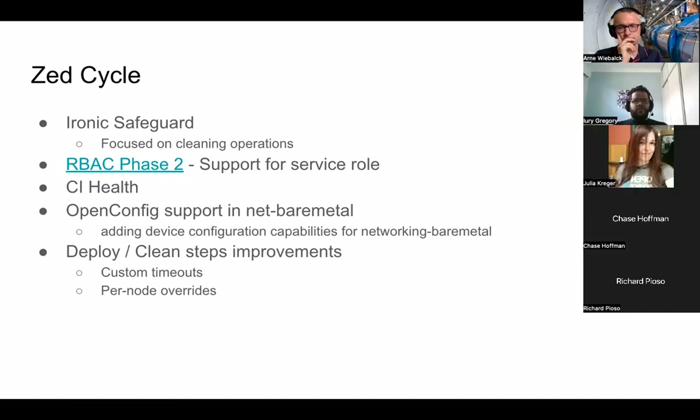Next topic: OpenConfig support for network bare metal. The idea is that we will be adding device configuration capabilities for networking bare metal — a use case valid for access and edge switches. Most main vendors have done their ML2 mechanism driver plugins to have support for that. This is an effort ongoing and mainly driven by Harold. We're also planning deploy and clean steps improvements: the idea is to have custom timeouts for each deploy or clean step, and to be able to have per-node overrides for those.